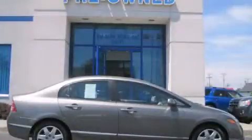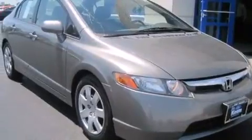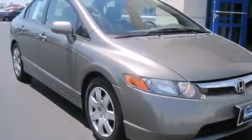This is a 2008 Honda Civic. This car has an automatic transmission and an inline four-cylinder engine.